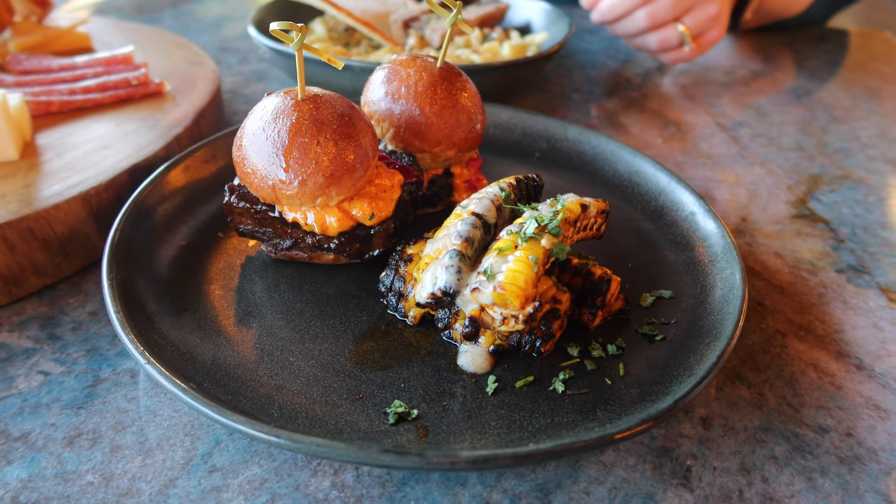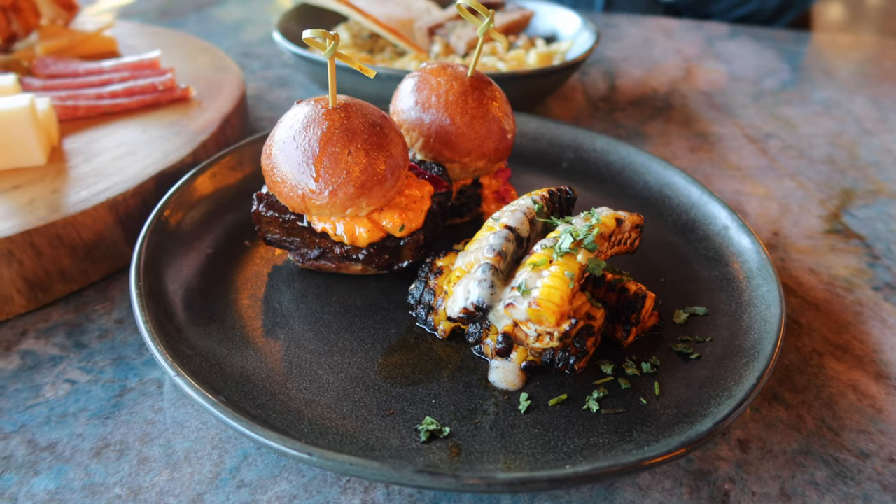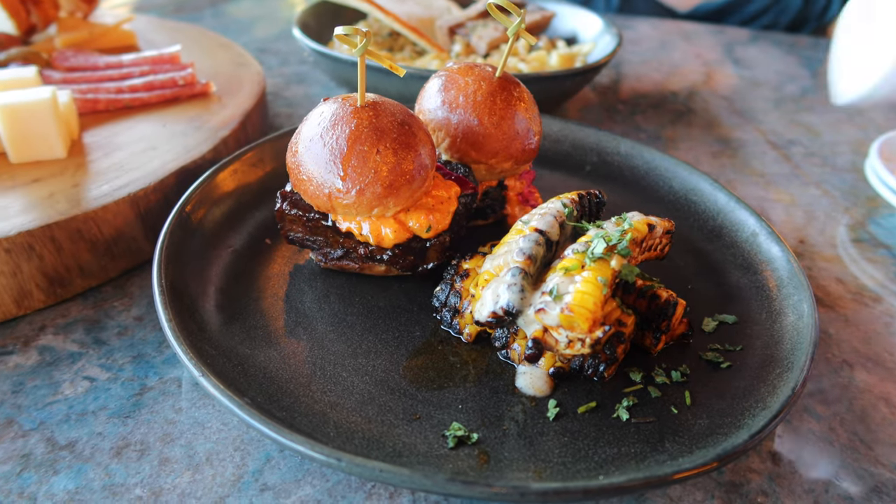The other thing we ordered was the barbecue short rib sliders, topped with corn aioli and pickled cabbage. Those were really good — they give you a couple of sliders and for a tapas place, it was great.